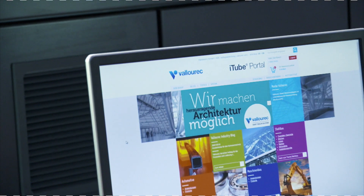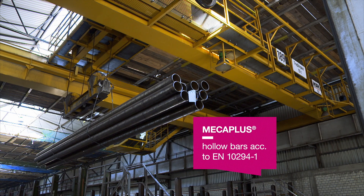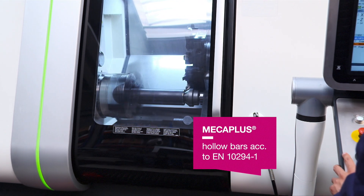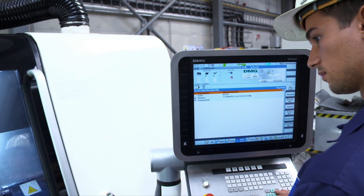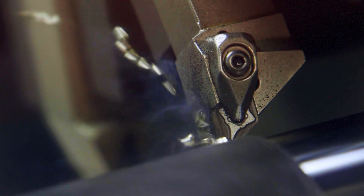Via Valorec's online shop, you have direct access to the Mecca Plus product line. Mecca Plus means hollow bars with clean-turn size guarantee. We offer a gapless size range with increments of just 1 mm, which by far exceeds the requirements of all current industry standards.